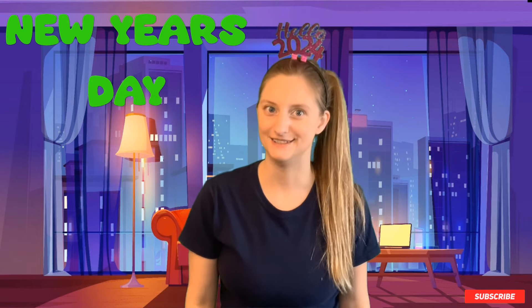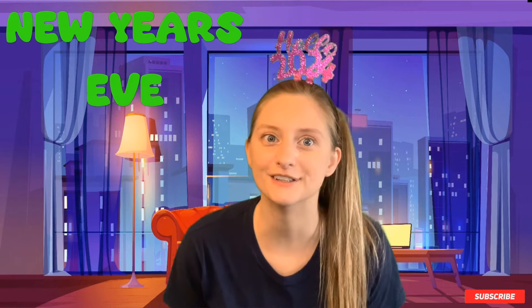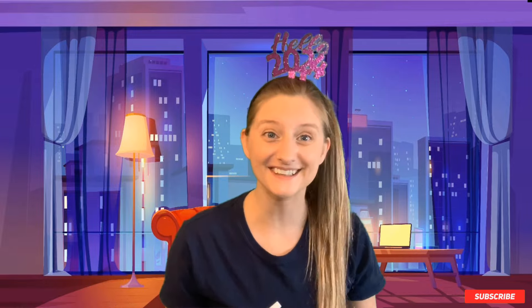Hi kiddos! It's almost New Year's Day, and the day before New Year's Day is New Year's Eve. On New Year's Eve, everyone counts backwards from 10 — they go 10, 9, 8, 7, 6, 5, 4, 3, 2, 1! And everybody makes a lot of sound. It's gonna be so much fun! Hey, I have an idea — what if I taught you how to count backwards from 10? That way you can show your mom and dad that you can count backwards.